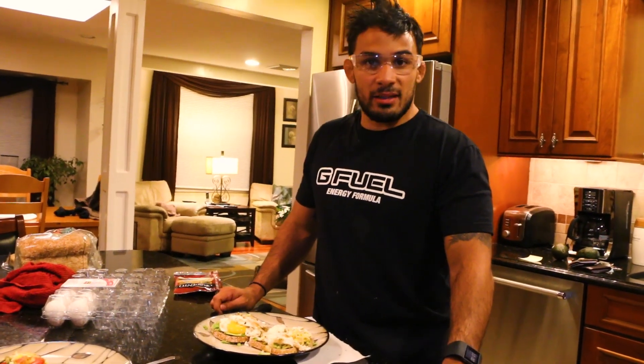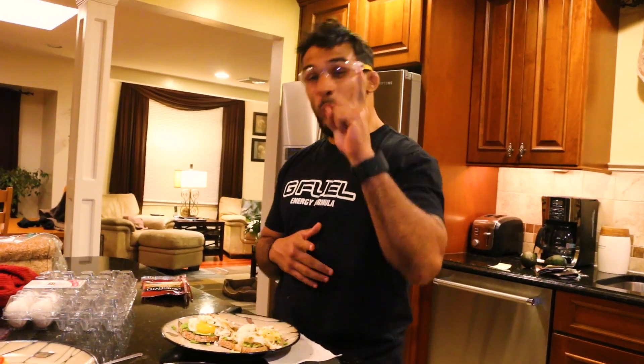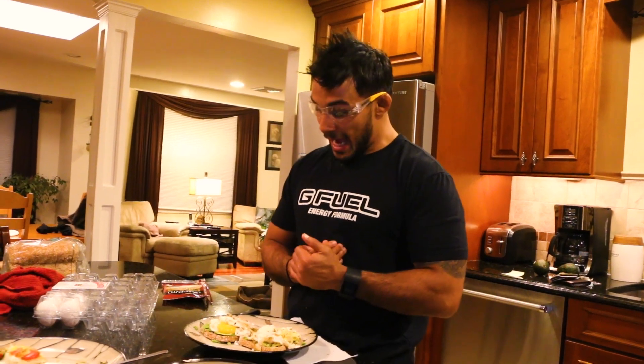That wraps up this edition of Cooking with the Menace — today we made eggs three ways. Side note: if you eat the yolk, it has healthy fat. The only downside is it's high in cholesterol, but one egg yolk a day is actually right in the recommended range. Yolk also has antioxidants and healthy fats that are good for you.